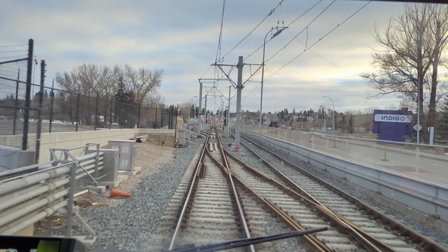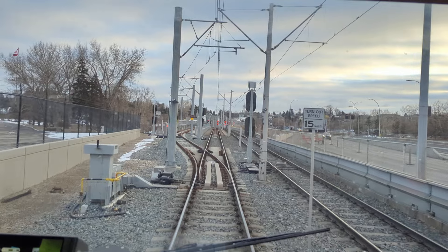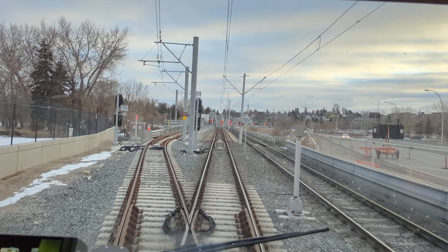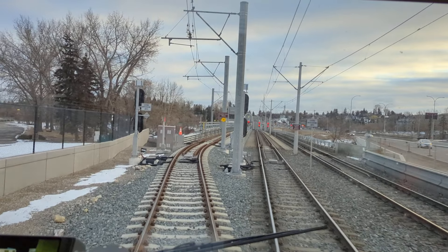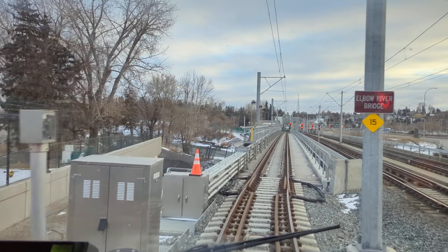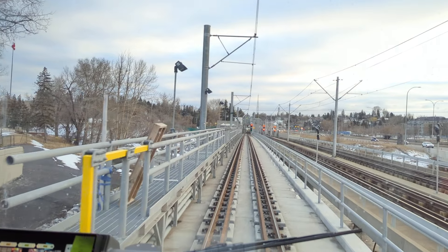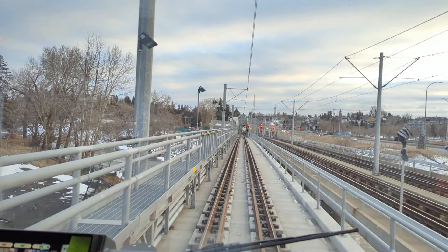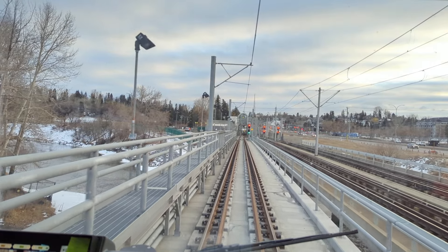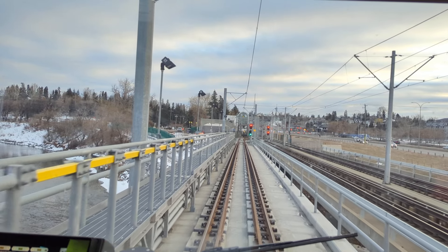Shout out to one of our driver friends, who knows who he is, for informing us of this. Thank you, tell us on Twitter. About the Elbow River Bridge — we are crossing over there. That's cool, you don't see that at all. It's a rare look.